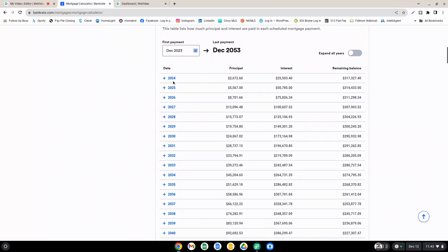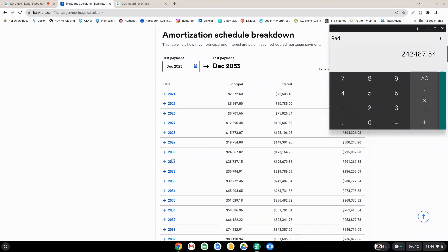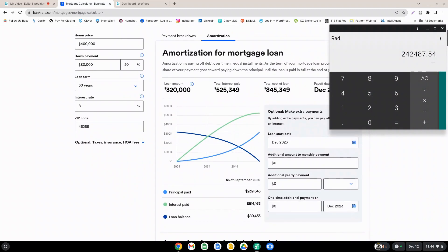So if we started paying in 2024 on the first of the year, and then we count 10 years, we would be done by the end of 2033. If we look at the interest that you've paid over those 10 years at the end of 2033, that's $242,487.54. That's the amount of interest you would pay after 10 years if you paid it off in 10 years with an 8% interest rate.